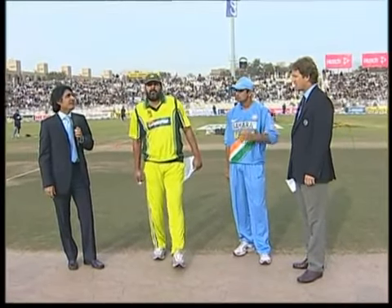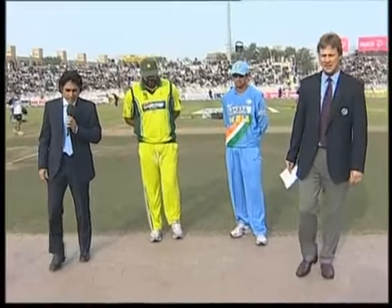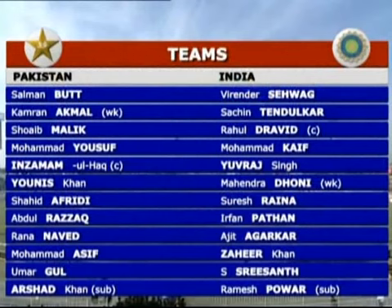The team winning the toss would want to bat first, and it was Inzamam-ul-Haq who once again won the toss and had no hesitation in electing to bat first. Pakistan named an unchanged team. As far as India is concerned, they made a couple of changes — they've got Suresh Raina in the 11, Murali Karthik has been left out, and they've got Ramesh Pawar, the all-rounder spinner, who is the super sub for this match, flown in as replacement for Harbhajan Singh, who is still nursing that injured finger.